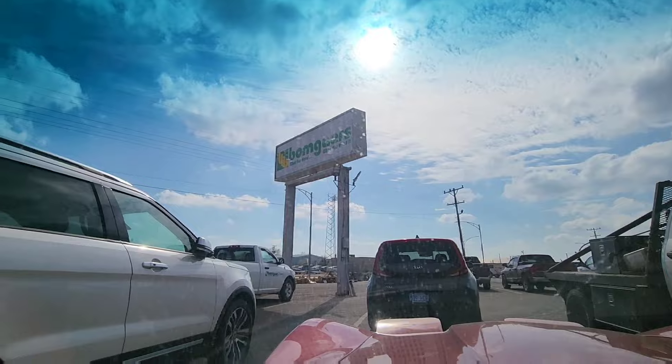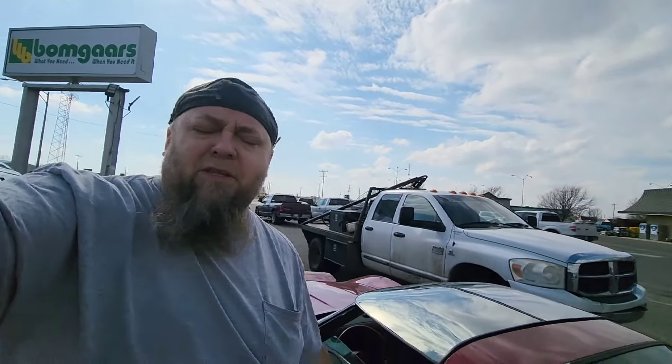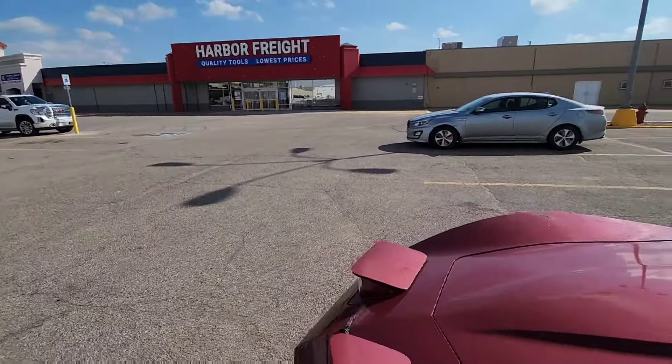Fastenal was a bust. So now we're gonna try the farm store. Well, that place is a complete construction zone. So let's try Harbor Freight, and then maybe we'll end up at O'Reilly or AutoZone or somewhere. I didn't think it was gonna be this hard. Well, let's give Harbor Freight a try.